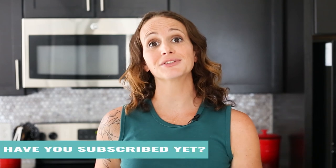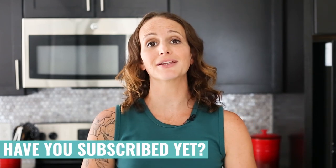But before we go any further, make sure that you subscribe to this channel so you never miss my weekly recipe videos, healthy inspiration, and also hit that bell icon so you get notified whenever I send out a brand new video.